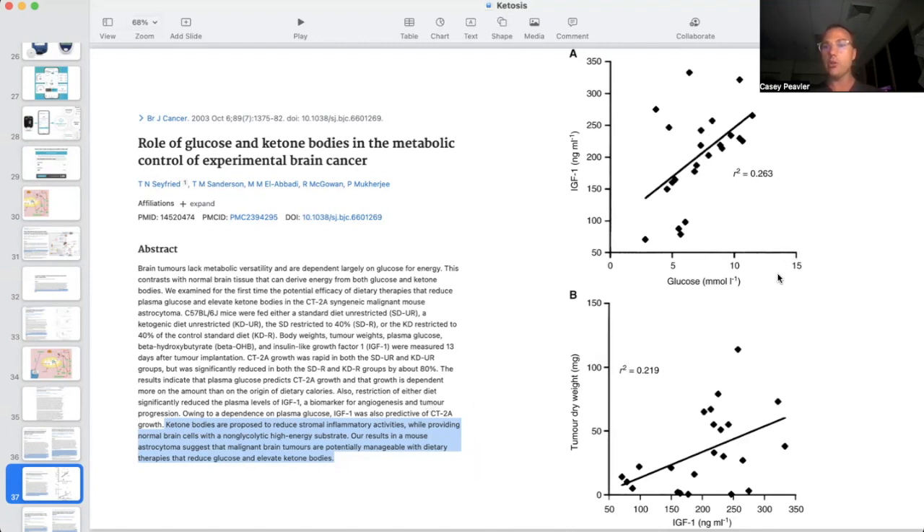As you can see, at the highest levels of blood glucose, you're going to have the highest levels of IGF-1 (insulin-like growth factor 1). As those glucose levels drop on a ketogenic diet or with fasting, blood glucose will drop and IGF-1 will also drop. And as IGF-1 levels drop, you can see the tumor actually shrinks — because IGF-1, along with insulin and high blood glucose, is driving cancer growth and worsening the situation for that cancer patient.